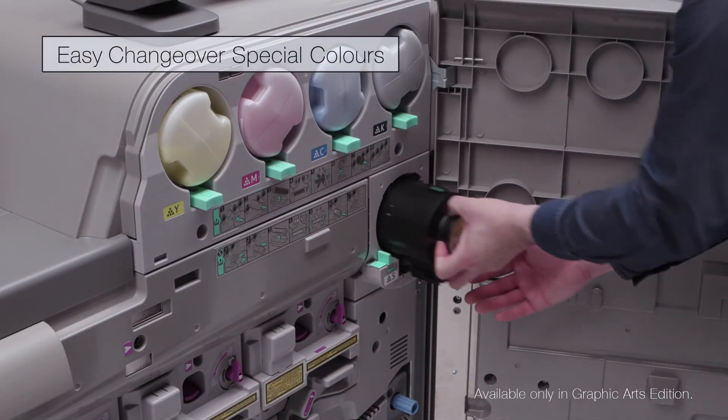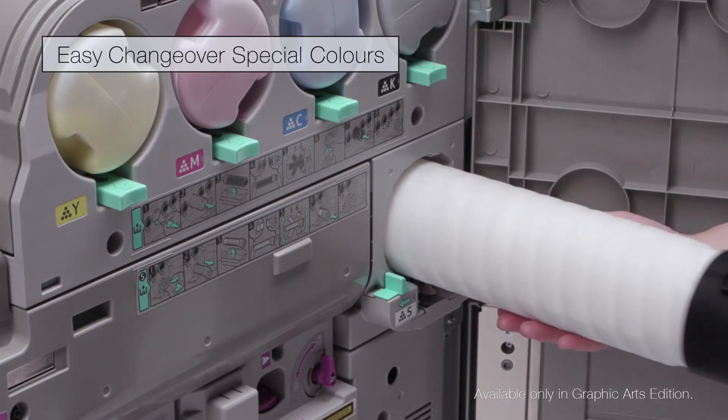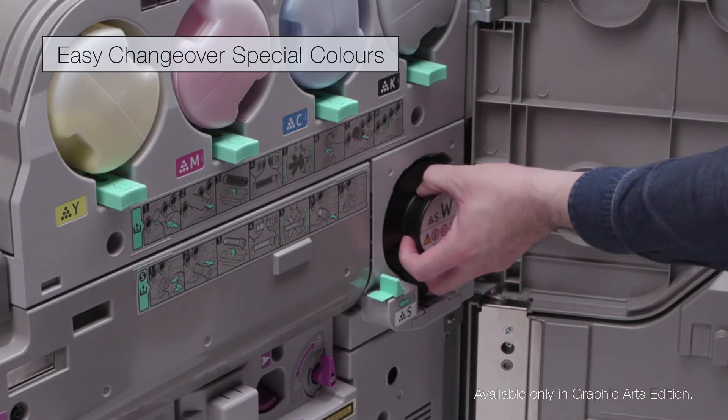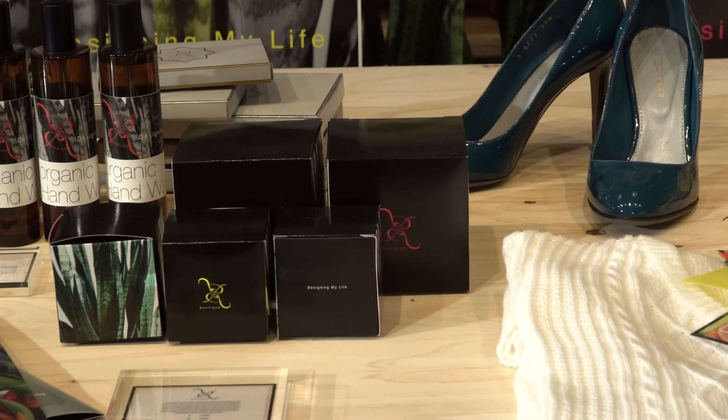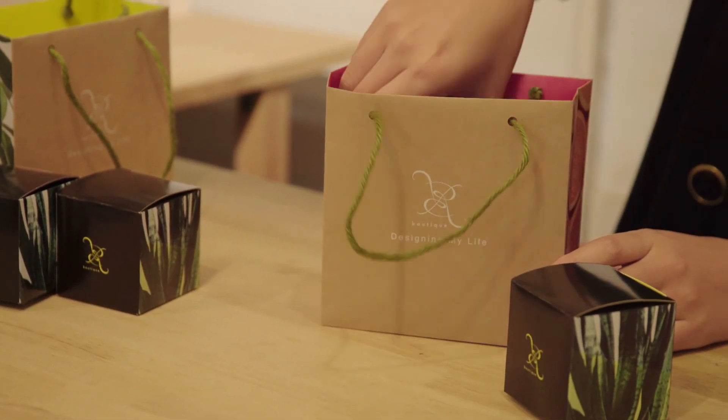These special colors can be easily switched by customers to provide great flexibility. You can dramatically increase your production and reduce your costs for high-value print applications with the special colors.